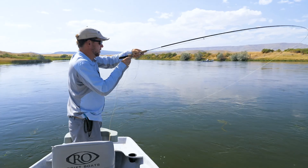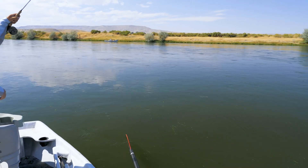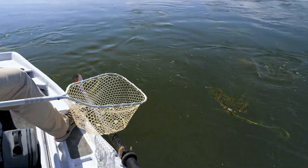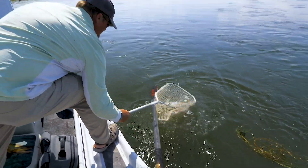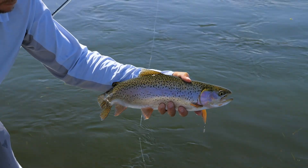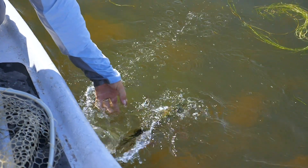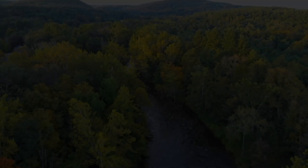All these fish are relating to the outside of the bank current seam. They want down in that grass for protection and cover.